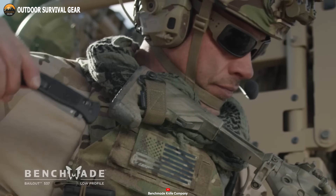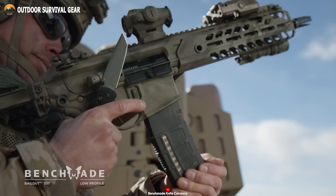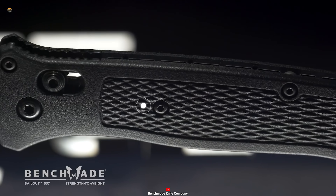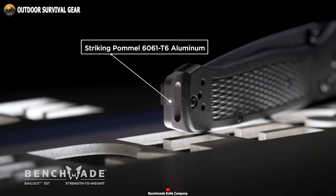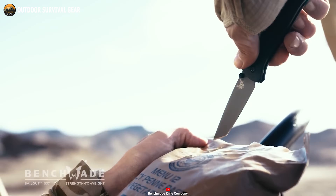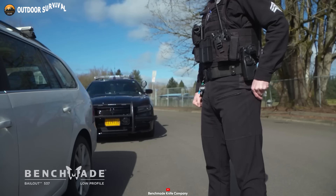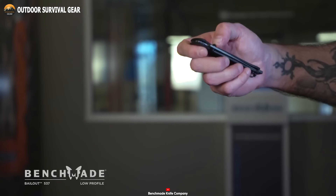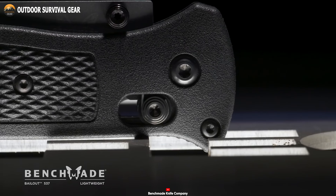Equipped with dual thumb studs and a bronze washer pivot, the 537 Bailout allows for lightning-fast deployment. Its textured nylon-glass polymer handle and 6061-T6 aluminum pommel ensure a secure grip and remarkable durability, capable of withstanding rough conditions. And let's not overlook the ambidextrous axis-locking mechanism, renowned for its smooth operation, securely locking the blade in place with precision.